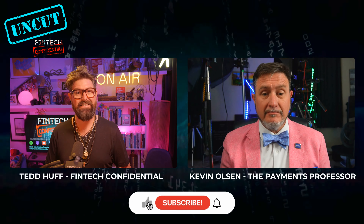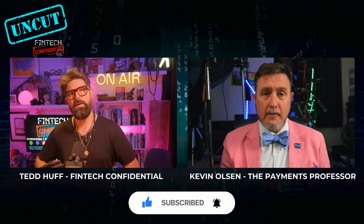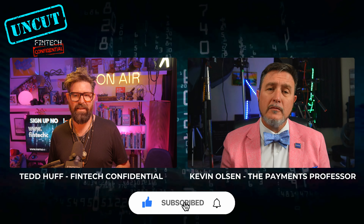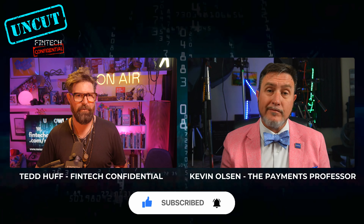When people think of faster payments or real-time payments, a lot of times they go straight to Cash App, they go to Venmo, Zelle. Those are the things they start to think of. But one of the major flaws I see is that none of those really support a safe way to do recurring payments.